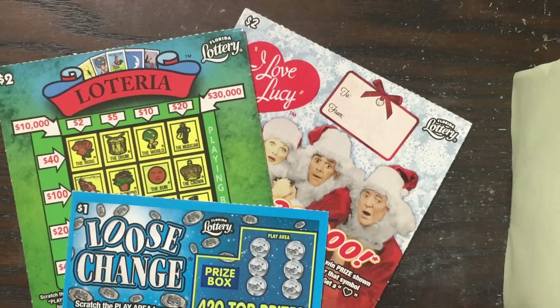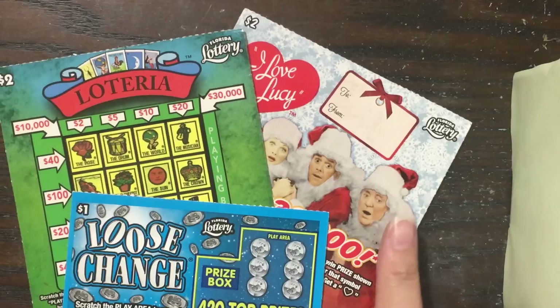Howdy Lone Stars, I'm back and today we have some more fan funded fun. We have some fan mail from my friend the Florida Lottery Scratcher. This is straight from Florida. He sent us a $2 I Love Lucy, a $2 Loteria, and a $1 Loose Change.